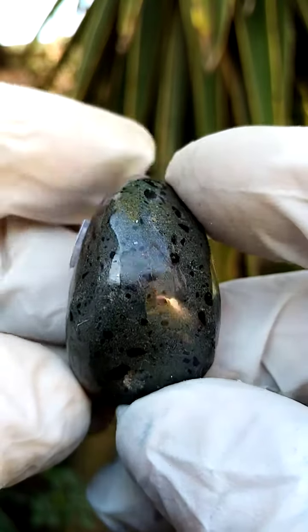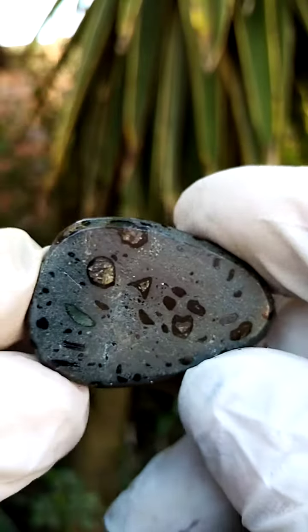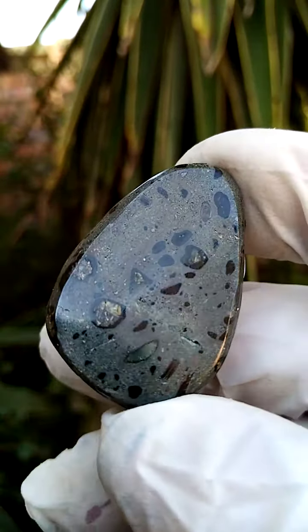I know that with the likes of Eclogite, we'd find some garnets trapped inside the matrix. I don't know if this was from deep enough, but this would have been one of the host rocks of the elusive diamond, all the way from South Africa — Kimberlite.